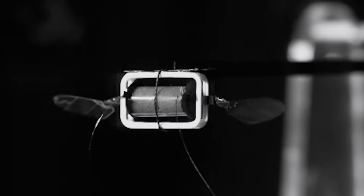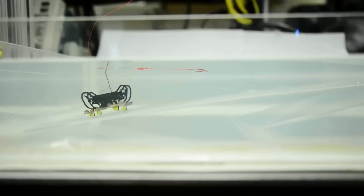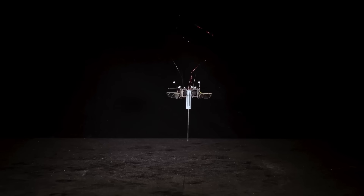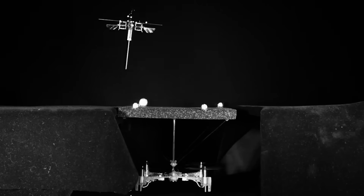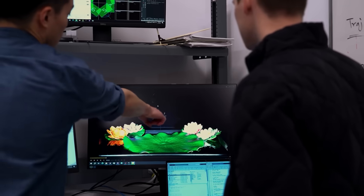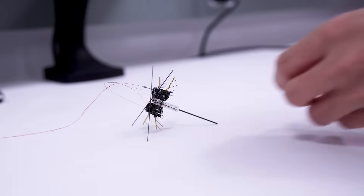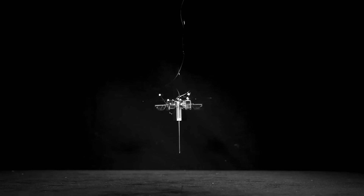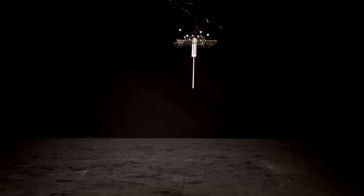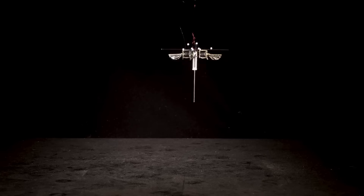MIT Tiny Robot. MIT has just dropped a mind-blowing tiny robot that looks small but performs like sci-fi tech come alive. This thumb-sized, paperclip-light machine can jump four times its own height, glide through midair with four flapping wings, and cross ice, wet ground, and rough terrain with unbelievable control. Its algorithm senses landings and picks the perfect takeoff angle in real time. Future versions will be fully autonomous with onboard power — this isn't just a robot, it's a breakthrough in miniature mobility.